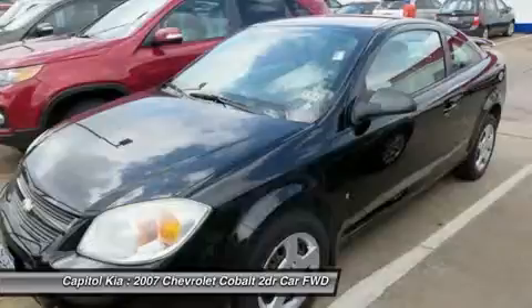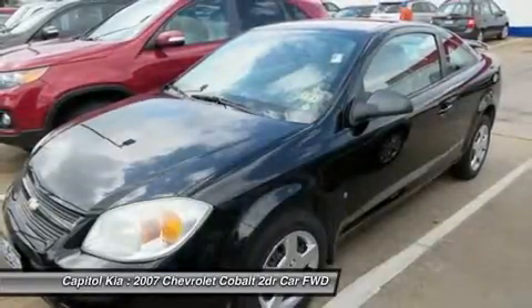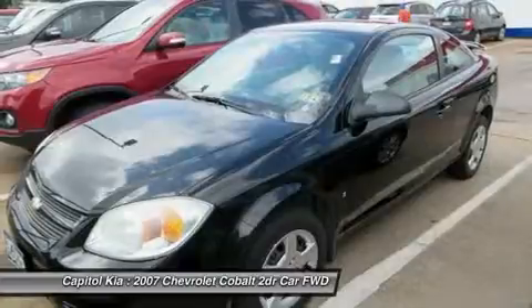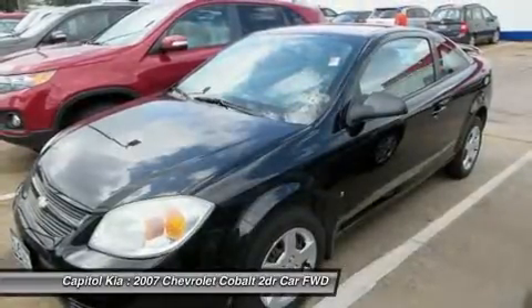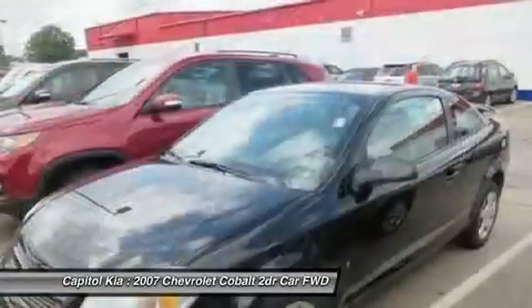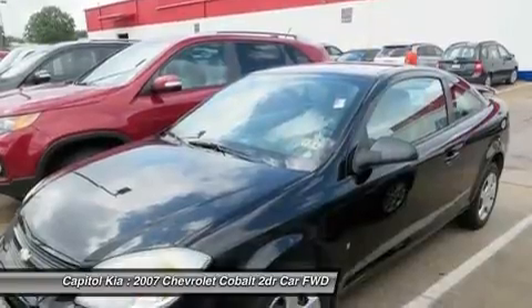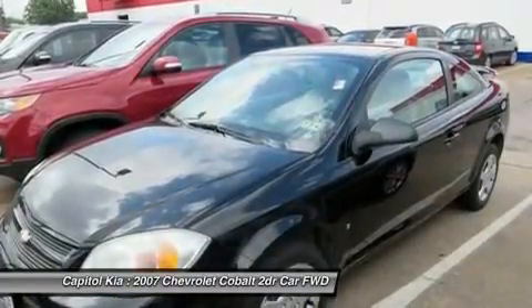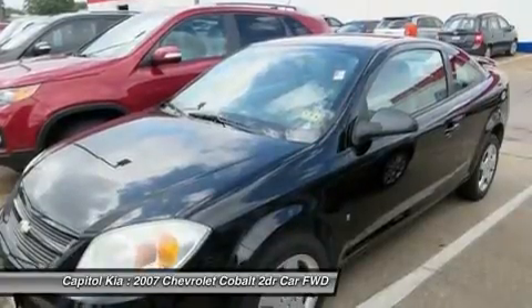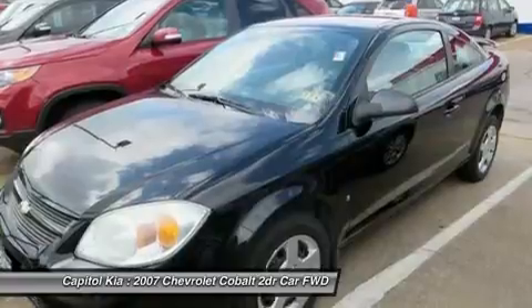Chevrolet's 2007 Cobalt starts out at a very attractive $13,125 for either the two-door coupe or four-door sedan. Notable base equipment includes a rear 60/40 split-bench seat with trunk pass-through, tilt wheel, a programmable driver information center with outside temperature readout, and a four-speaker audio system with auxiliary input for a portable MP3 player.